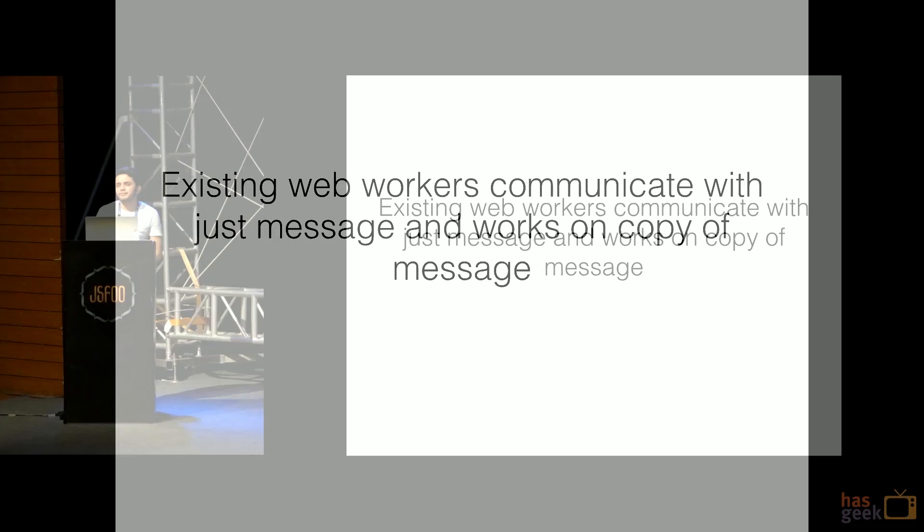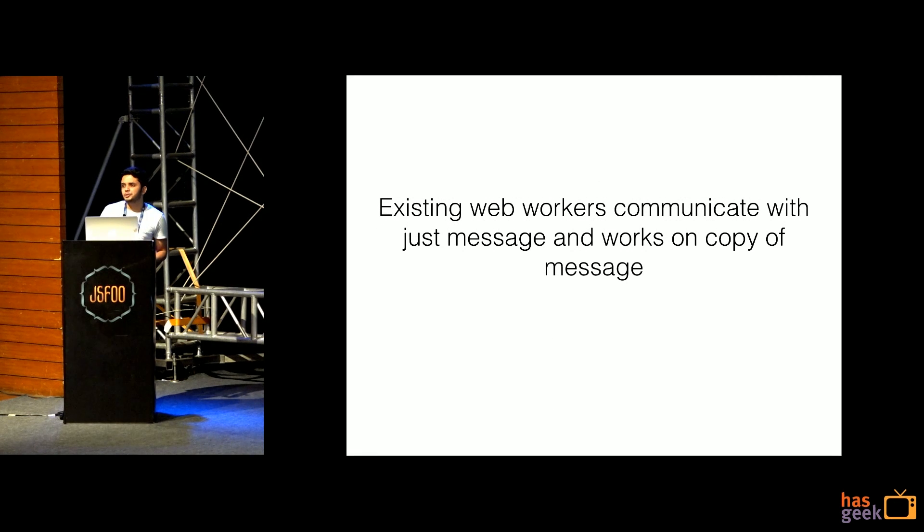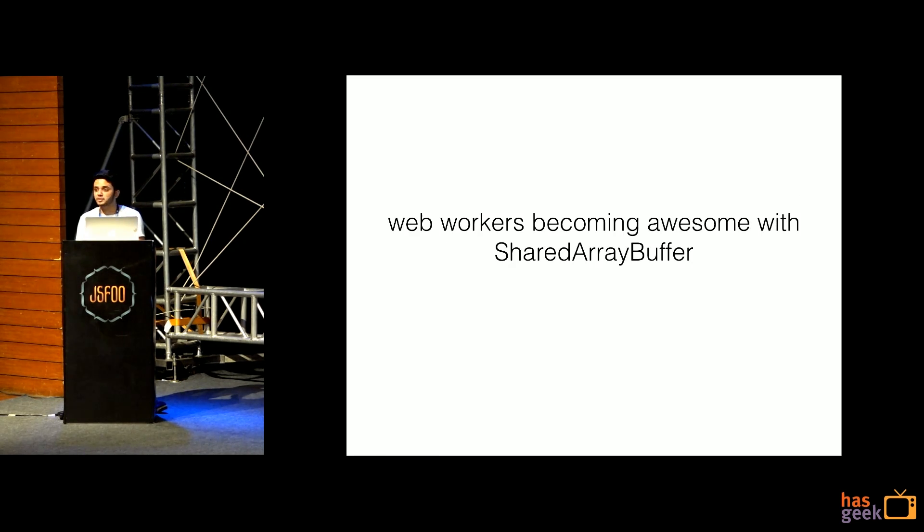The problem with existing web workers — another reason they're not widely used — is they work on a simple message mechanism. You cannot share data across web workers; you pass serialized messages. If you change data in the main thread, it won't reflect in your worker. That's where you get limitations — but they're becoming smarter now with Shared Array Buffer. With Shared Array Buffer, you can actually share data between your main thread and your web workers.